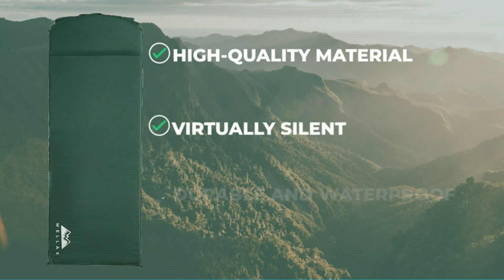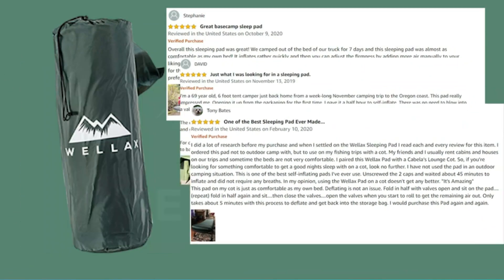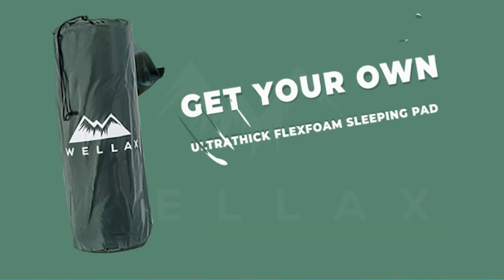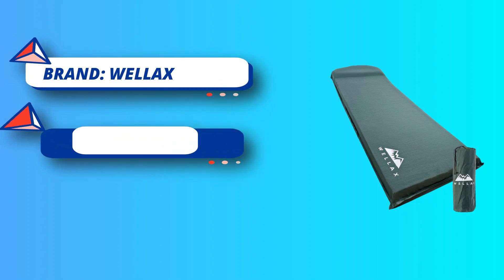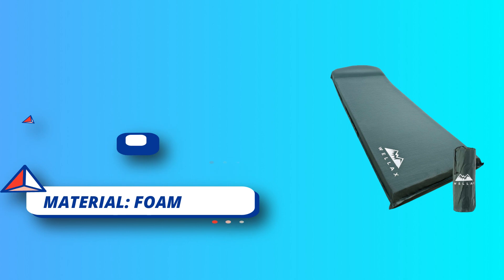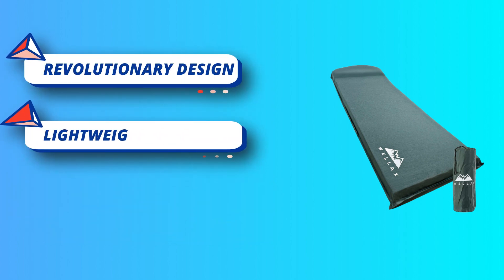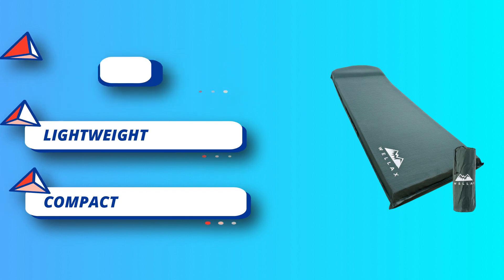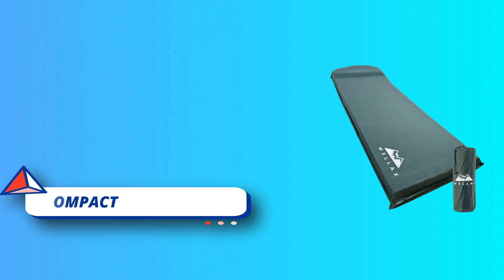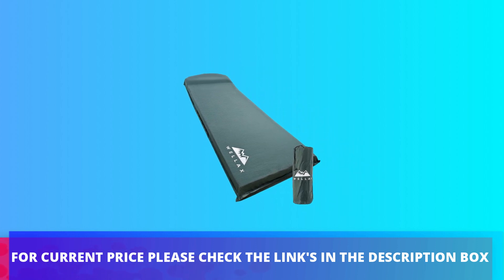Your hiking trips will be comfortable and you will be sleeping like in your own bed. Provides a good balance between comfort and durability. This camping pad is waterproof, tear-resistant, and insulates heat — use it in any weather and on any terrain. Self-inflating technology makes it easier to use. Come rain, shine, or even snow, the Wellaxe Ultra Thick Flex Foam Sleeping Pad will bring you the comfort you need. For current price, please check the links in the description box.